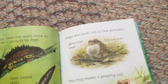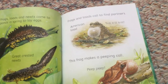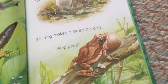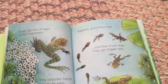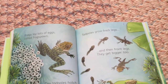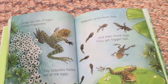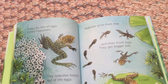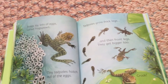The American toad makes a trilling call. This frog makes a peeping call. Frogs lay lots of eggs called frog spawn. Tiny tadpoles hatch out of the eggs. Tadpoles grow back legs and then front legs. They get bigger too. Finally, they turn into frogs.